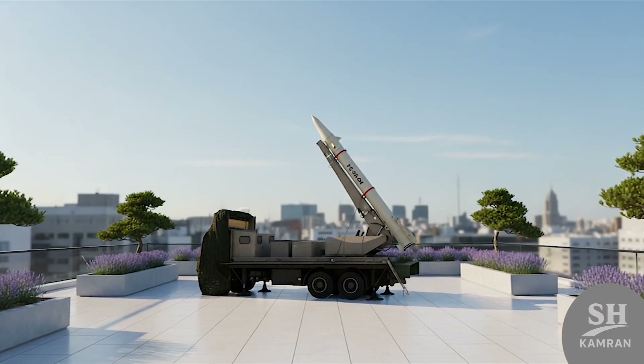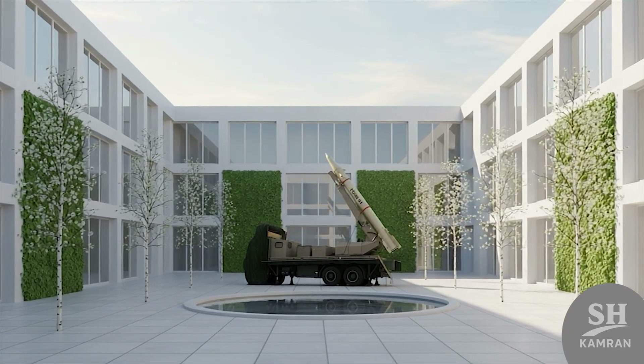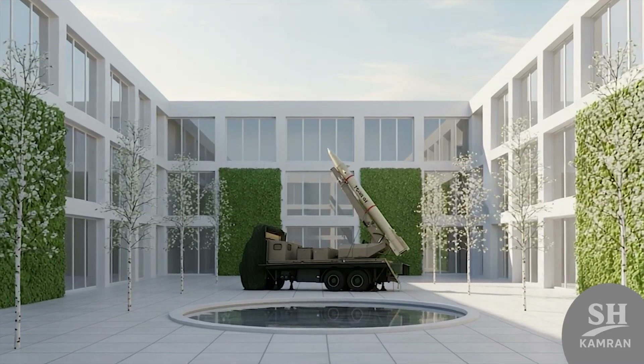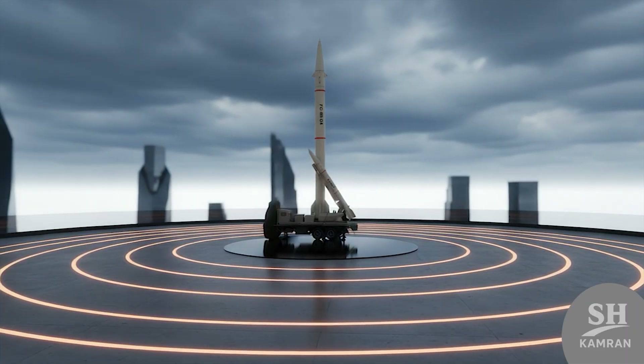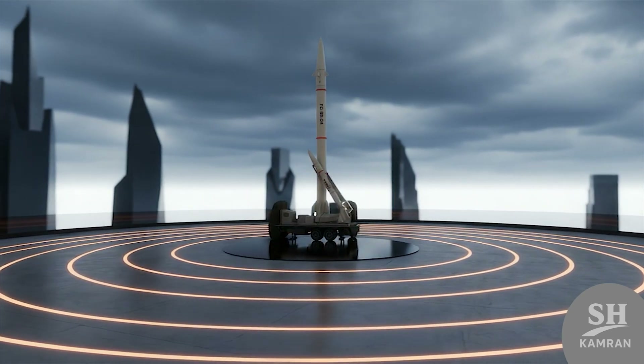The real charm — this missile hits exactly where you aim. In the Ain al-Assad strike, it hit precise U.S. buildings. It uses inertial guidance plus satellite input for top accuracy. We're talking meter-level precision over 500 kilometers. That's scary.